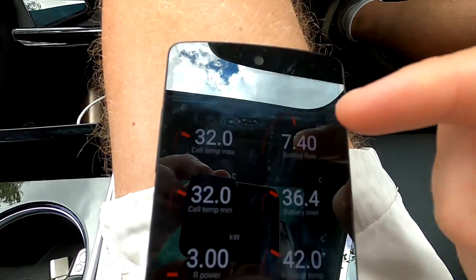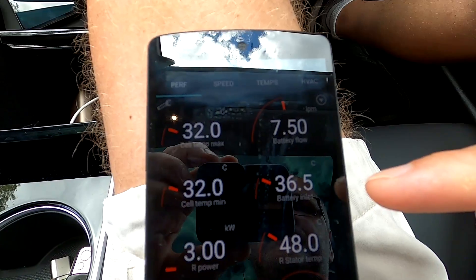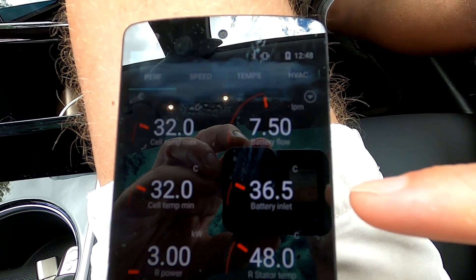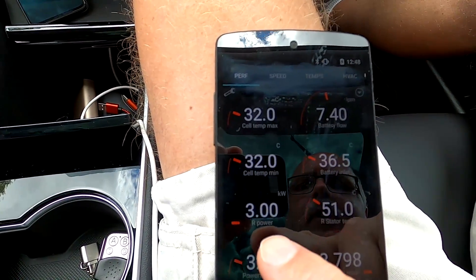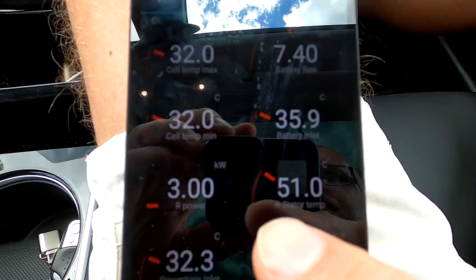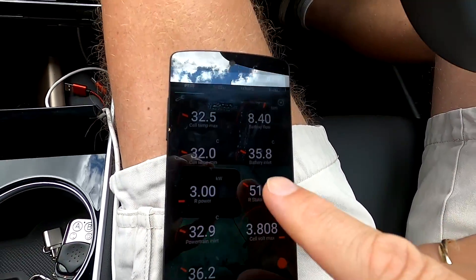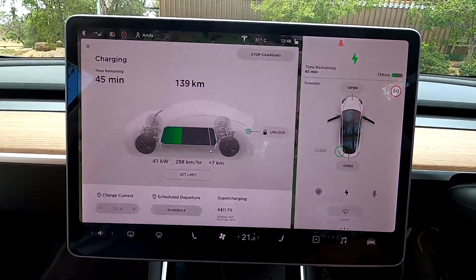Battery temperature is still at 32 degrees, but the cooling fluid inlet has already increased from 32 to 36.5 degrees. Even though we are parked and not moving, the rear motor is producing three kilowatts and its temperature has already increased to 51 degrees. What's happening is: whenever you connect to DC — whether it's a 50 kilowatt charger, a 120 kilowatt supercharger, or a 350 kilowatt ultra-fast charger — the car burns energy in the motor to heat up the battery, increase charging speed, and decrease charging time. This is exactly what Matt showed in his video.